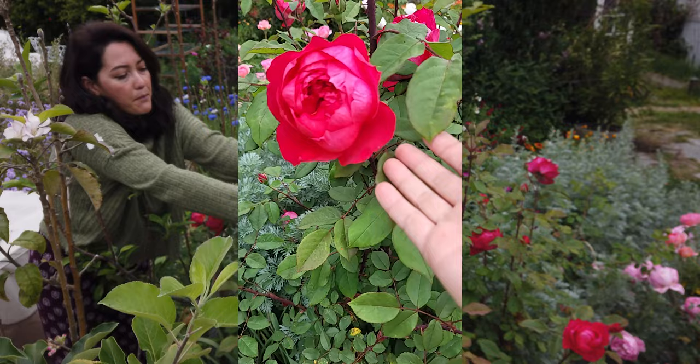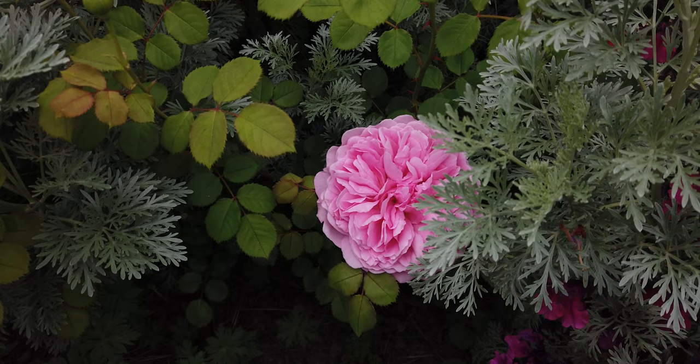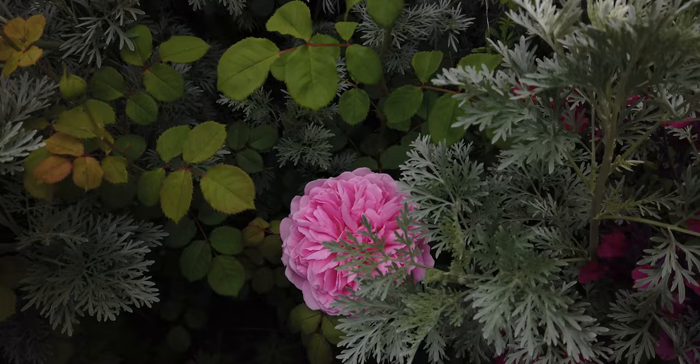I didn't mention the Princess Alexandra of Kent, which is over here. I've let the Artemisia overtake it on accident, so it's not looking super happy. This is the Artemisia — it's overgrown my Princess Alexandra. But you can see down here it's a really deep pink bloom; it's extremely fragrant. I specifically remember the fragrance from last year. So yes, Princess Alexandra of Kent is very fragrant, and if you give it space it grows well here.